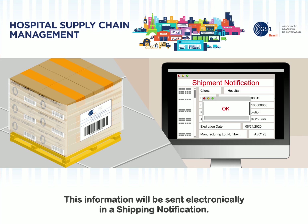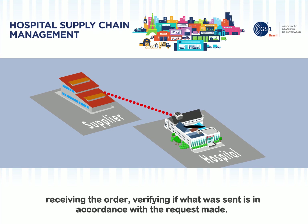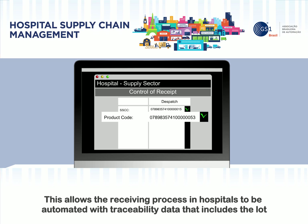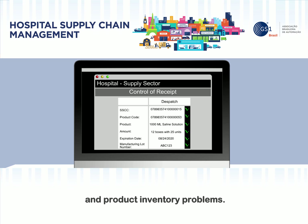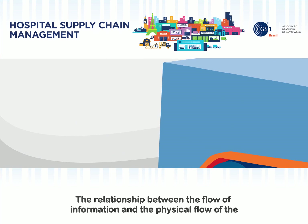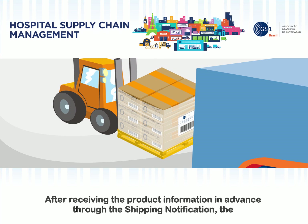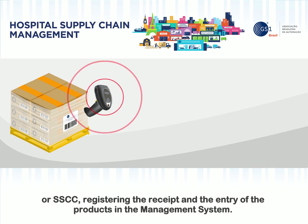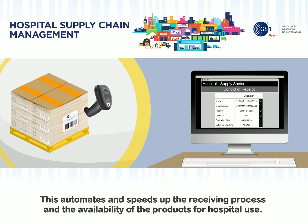This information will be sent electronically in a shipping notification. Upon receiving the shipping notification, the hospital begins the preparation process for receiving the order, verifying if what was sent is in accordance with the request made. If there are no problems during this stage, the receiving system awaits the arrival of the shipment. This allows the receiving process in hospitals to be automated with traceability data that includes the lot number and expiration date. This way, the hospital will know exactly what it will receive, preventing supply and product inventory problems. The receiving sector checks the identification of the logistic units with the SSCC, registering the receipt and the entry of the products in the management system, which automates and speeds up the receiving process and the availability of the products for hospital use.